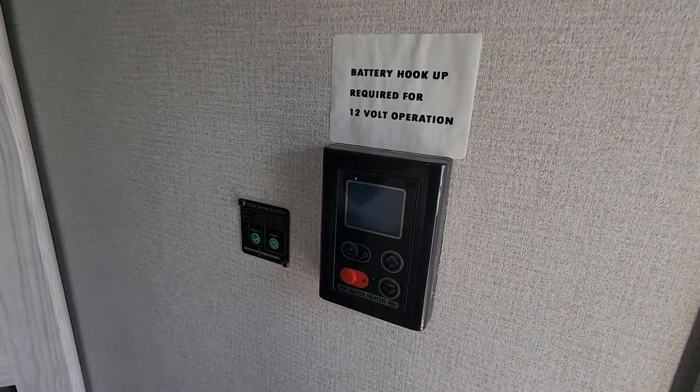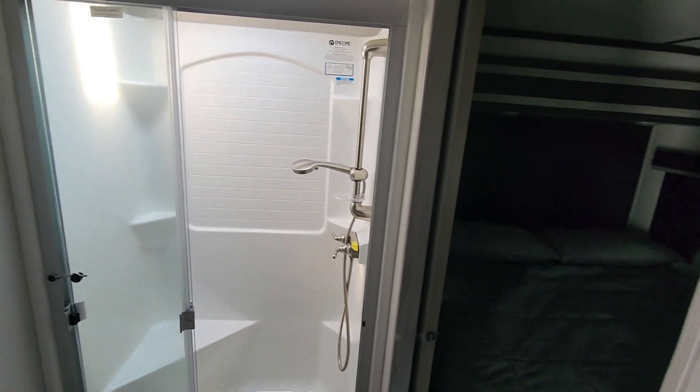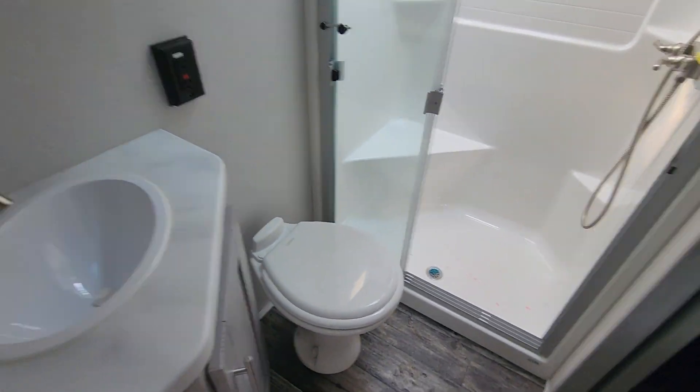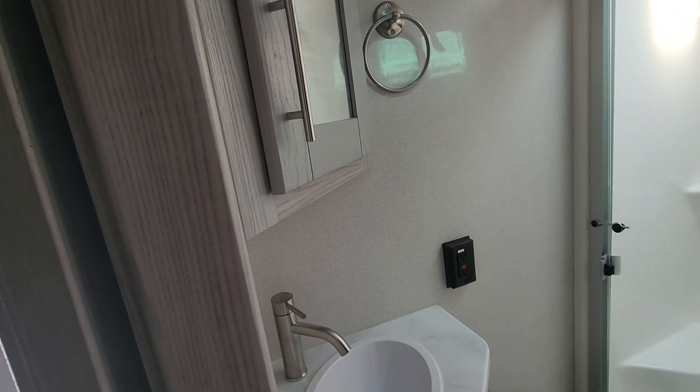Tankless hot water heater — on-demand hot water just like at your house. Nice roomy shower in here, got a porcelain foot flush toilet, and then you've got some decent countertop space with a medicine cabinet above.